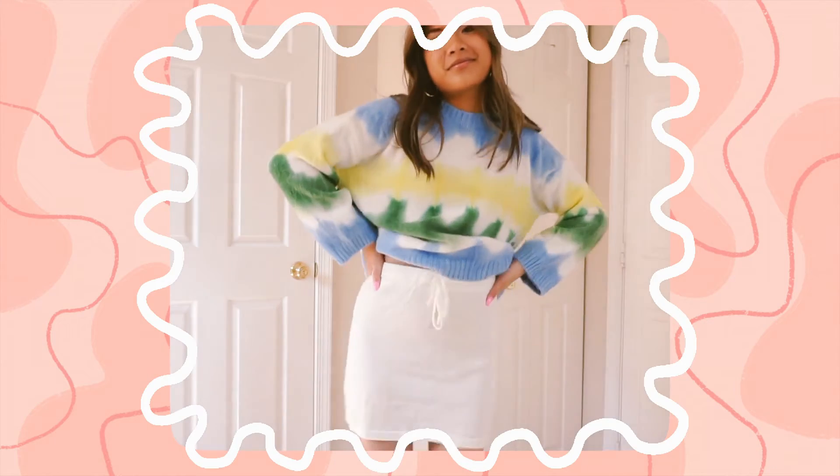The next bottom I picked up is this fun little beige skirt. I used to wear skirts like this when I was a kid and I'm so glad they're coming back — they're just the comfiest skirts to wear. They look super cute with a little baby tee, a t-shirt, or even a tank top. I just feel so fun and sporty — I love this little skirt.